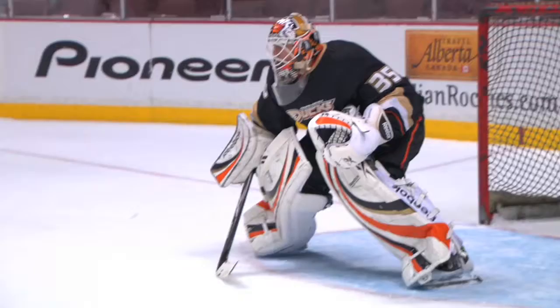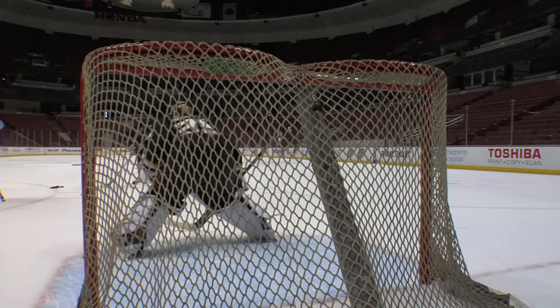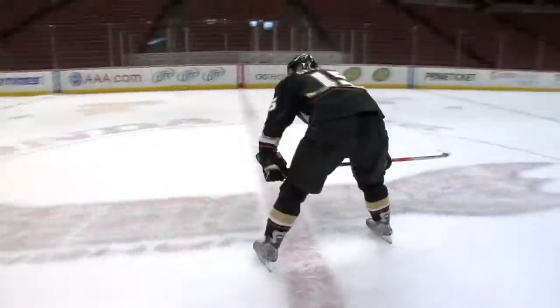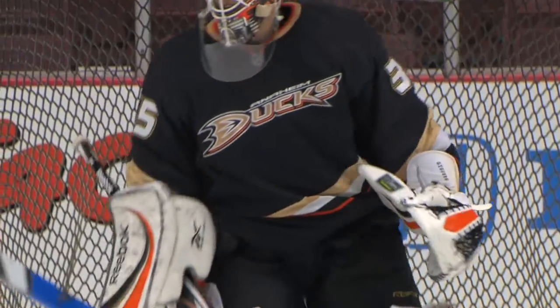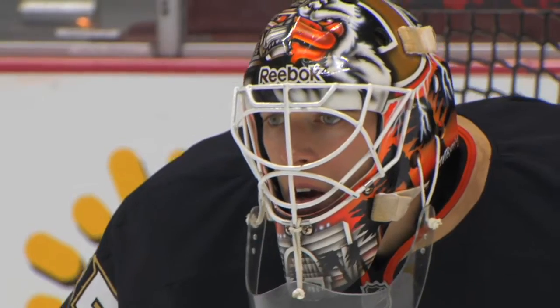It takes sharp reflexes to become a great goaltender. Some say that you're born with good reflexes, and some say that you can learn to improve your reaction time. A 60-mile-per-hour slap shot takes a fraction of a second to reach the net. The puck is in motion. A goalie's reaction time is the amount of time it takes to see the puck and react to it.